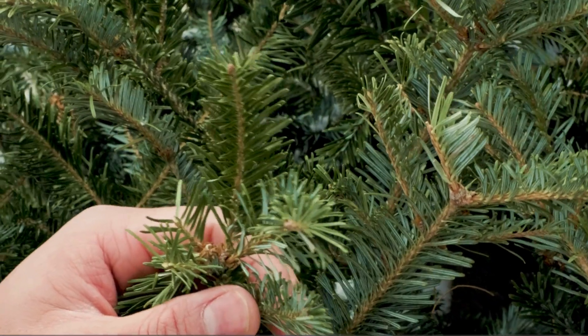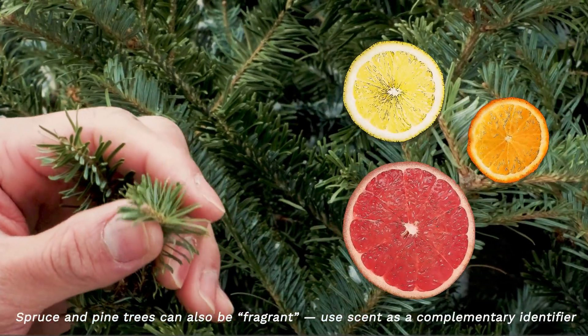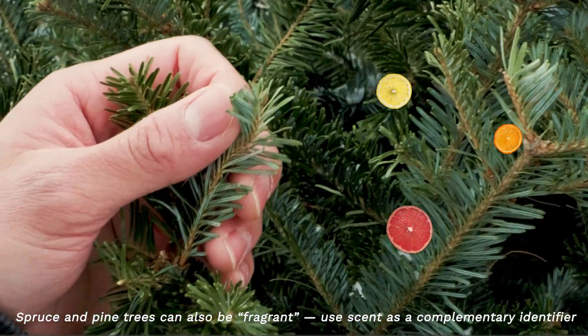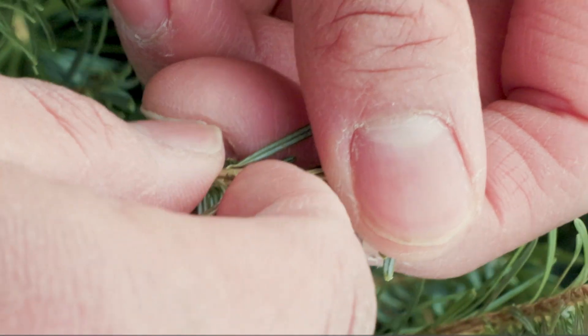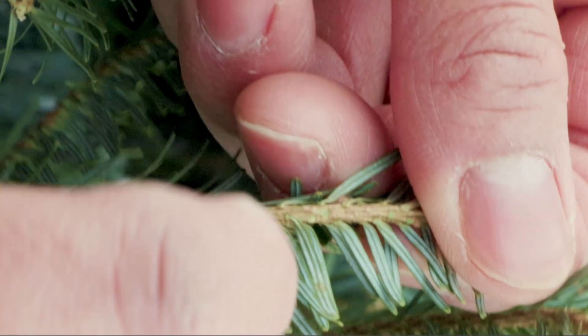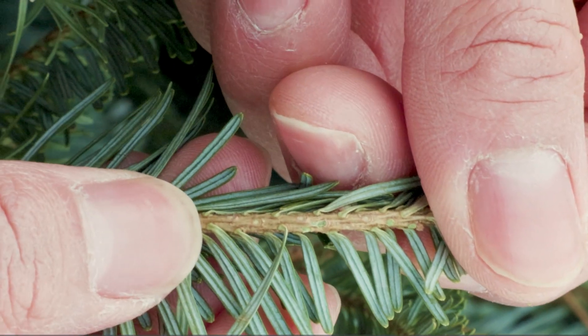Most fir trees also have a desirable, sometimes citrusy fragrance when crushed. So if you're not sure if it's a spruce or a fir tree, crush the needles and give it a smell. Fir needles also leave no peg when you remove them, compared to spruce trees which do leave pegs — take a look right here, no pegs.